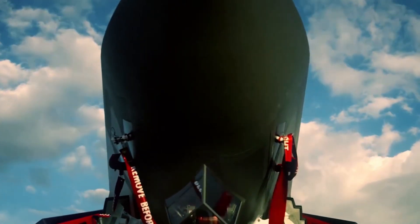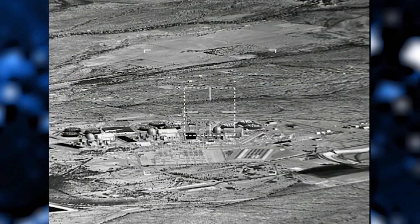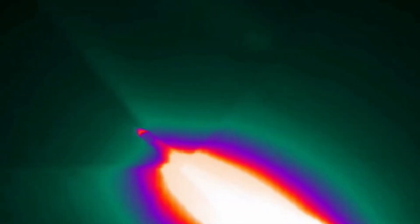There is limited information available about the Lockheed Martin SR-72, a groundbreaking American hypersonic prototype seen as the unmanned successor to the SR-71 Blackbird. This strategic reconnaissance aircraft is expected to take flight within the next decade, if all goes according to plan.